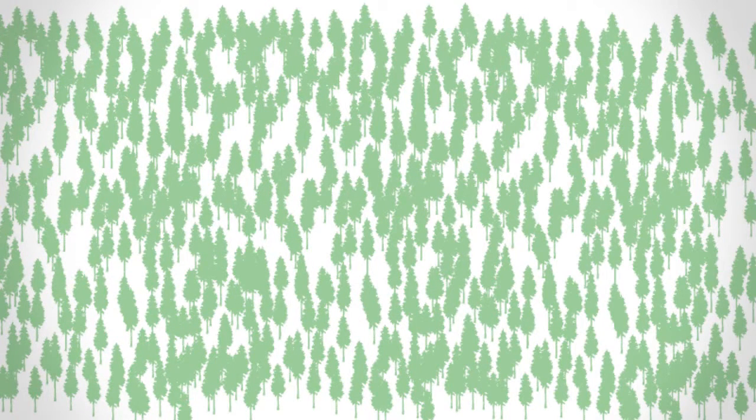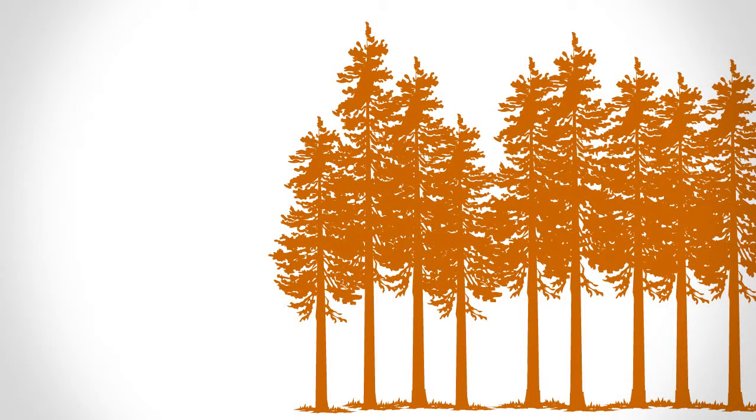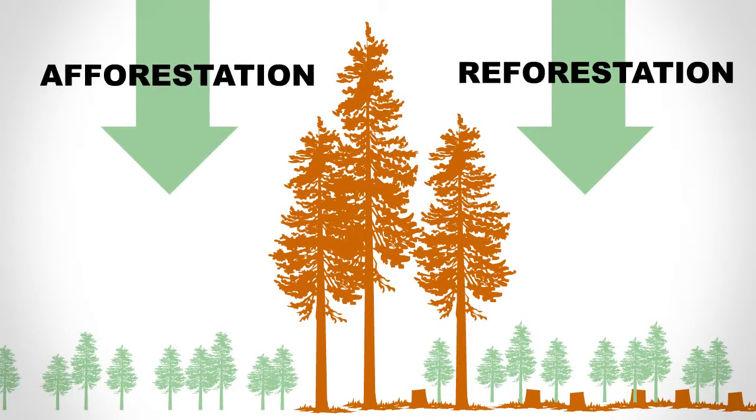So how can we help forests to help the atmosphere? First, we need to keep forestland as forests. Once a forest becomes a parking lot, its superpowers are gone. Second, we need to plant and grow all the forests we can. Replanting after harvest, or even planting a forest where there wasn't one, helps out big time.